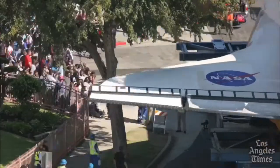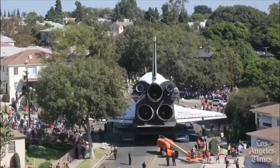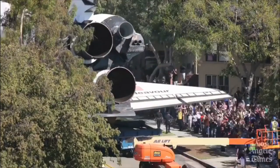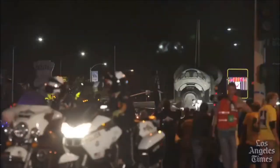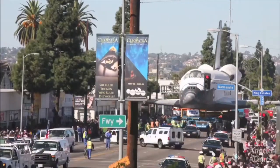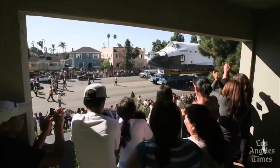Now, this tree didn't have to be removed — they were able to maneuver around it. But over 400 trees were removed on the way to the Science Center and planted back with brand new saplings, some with trees just as big as the ones removed. The transport of the Endeavour through the streets of Los Angeles cost over $10 million.